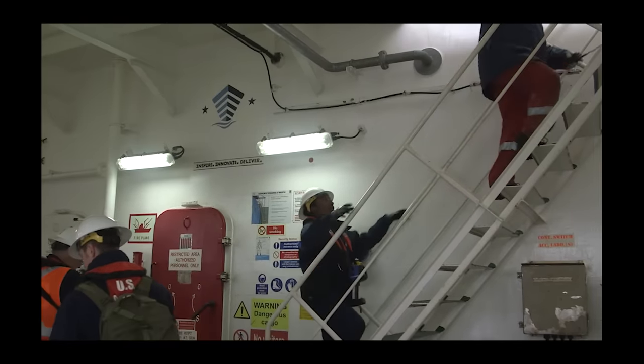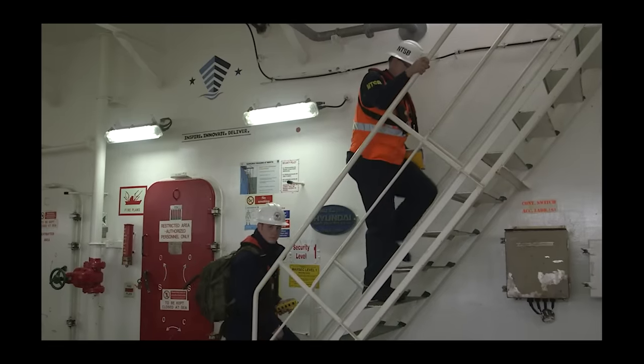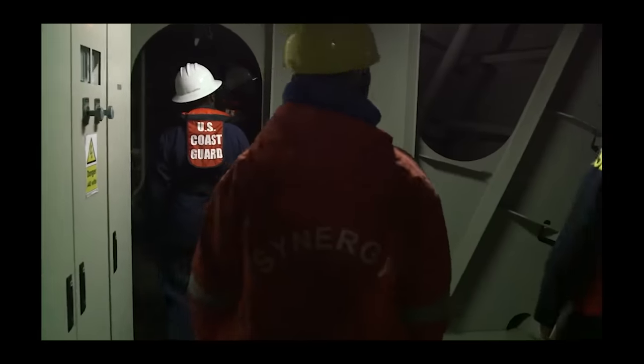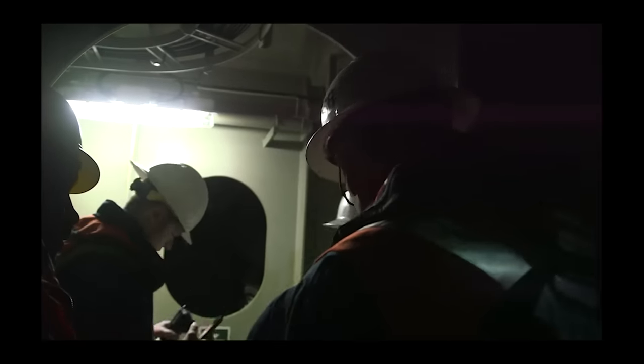Now they're heading upstairs, probably to the bridge. Once they get there, we're going to see them pulling the data from the voyage data recorder — that's the equivalent of what they use on airplanes, though it doesn't give as much data as cockpit flight recorders. It does collect some general basic data. And notably, when the Dali lost its power, not all of the voyage data recorder was operating — it kicked back on when the power generator came on, so you may find a gap in the records.